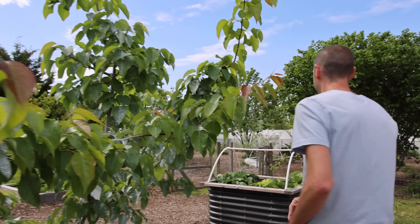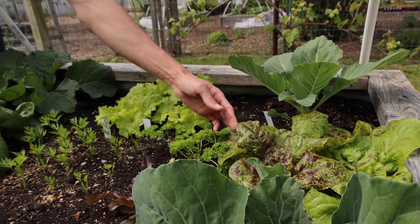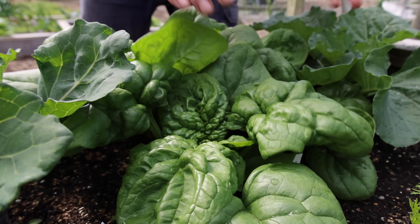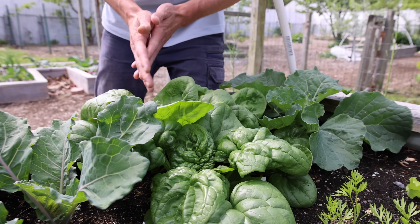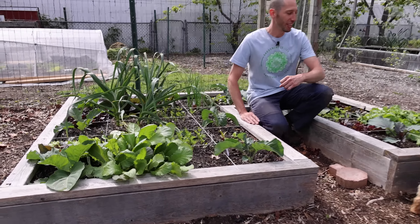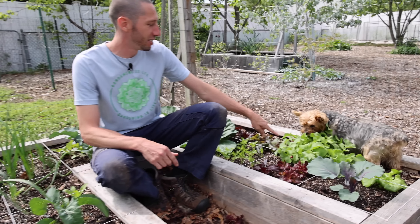Check out this Birdies raised bed here. More of the same plants you saw but some beautiful lettuces — I think this one's called the Forellenschluss. Look at the size of it. It always is a good producer for us. Look at the size of some of these garlic.